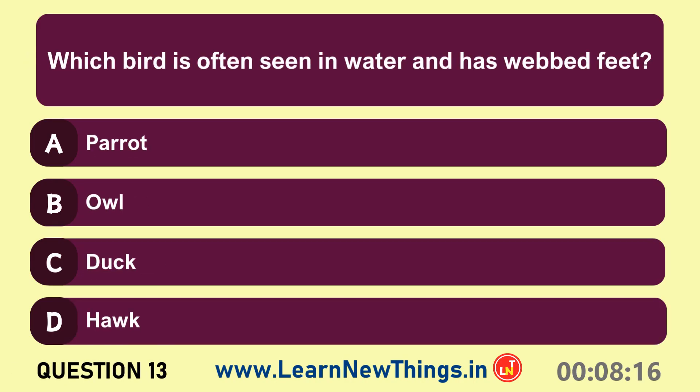Which bird is often seen in water and has webbed feet? Duck.